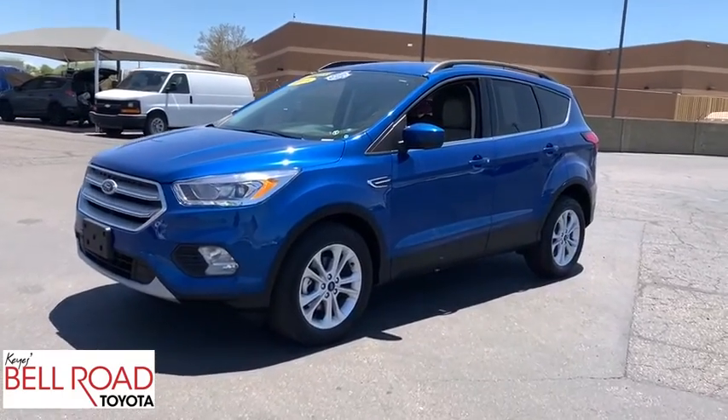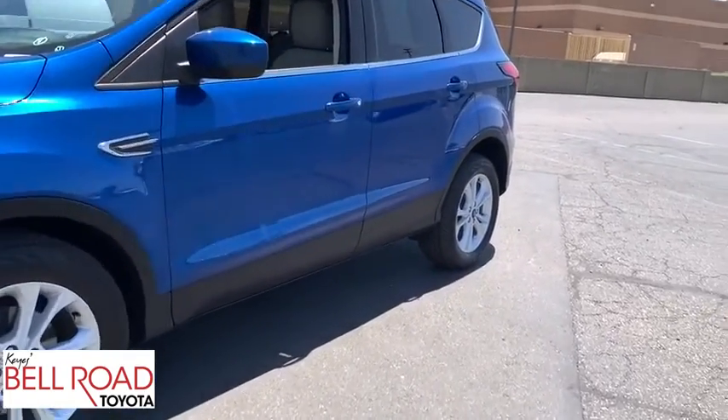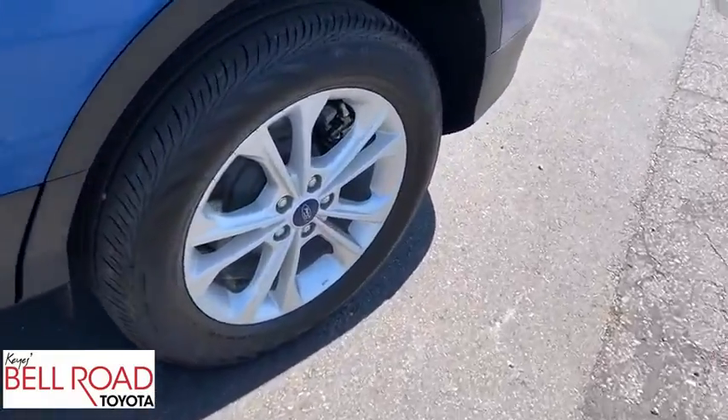Come test drive the 2019 Ford Escape. Gas engines flex, tow, sip and go with Ford Escape.